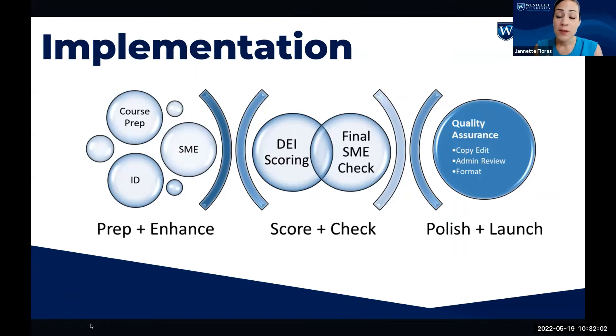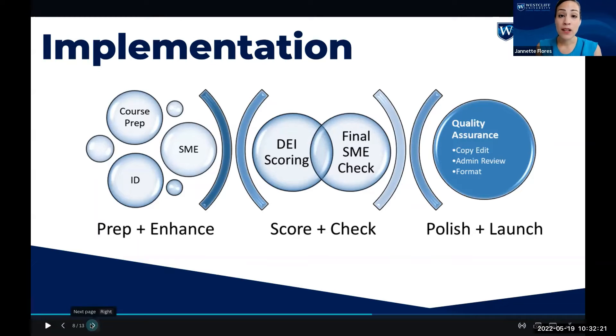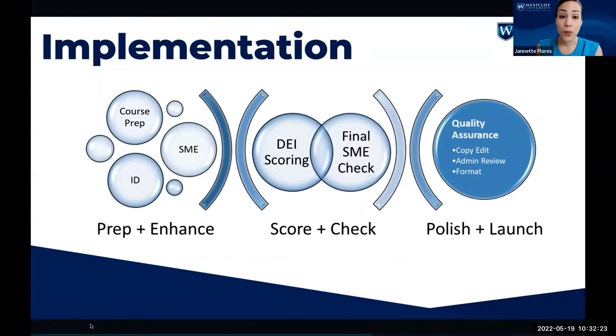The subject matter expert has the opportunity to do a final check of the course before it goes on to quality assurance, which includes a copy edit, an administrative review by the VPAA — Vice President of Academic Affairs — and the Dean, and final formatting before it is placed in our Learning Management System.